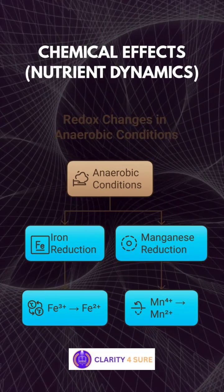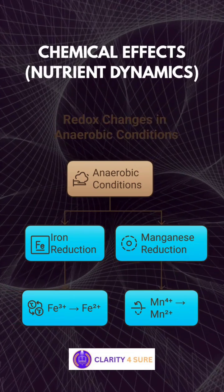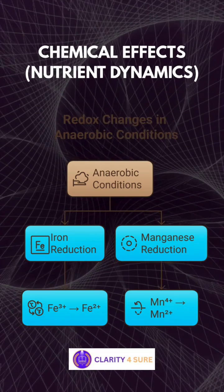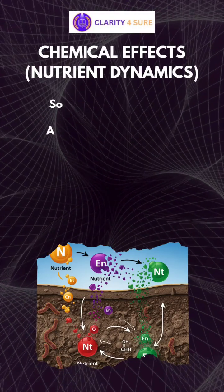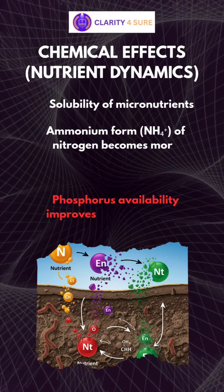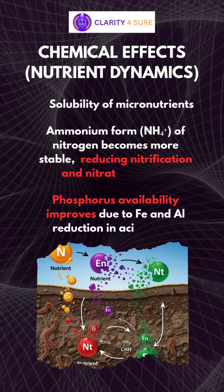Second is chemical changes. Reduction-oxidation (redox) changes due to anaerobic conditions lead to reduction of iron and manganese. With these changes, solubility of micronutrients increases, the ammonium form of nitrogen becomes stable, nitrification and nitrate leaching losses are reduced, and phosphorus becomes more available.